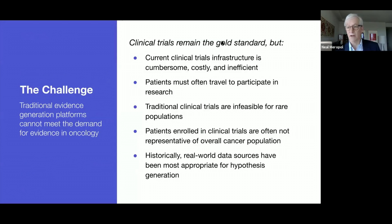Clinical trials remain the gold standard, but we have some challenges. Current clinical trials infrastructure is cumbersome, costly, and inefficient. It is well known that patients must often travel to participate in research, which provides logistical barriers. Traditional clinical trials may be infeasible for rare populations, and patients in clinical trials are often not representative of the overall patient population. They tend to be older, they tend to have more comorbidities, and they tend to be less diverse in racial and ethnic background than the general population.